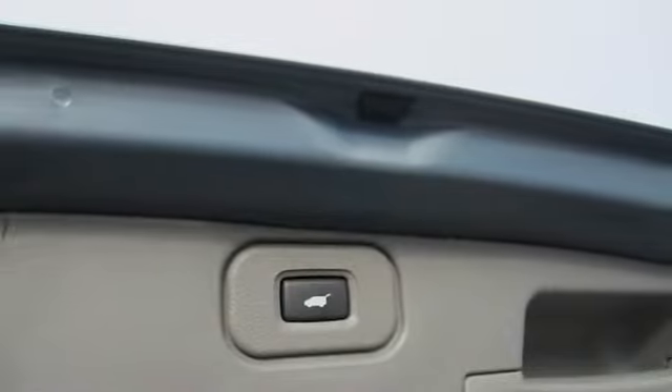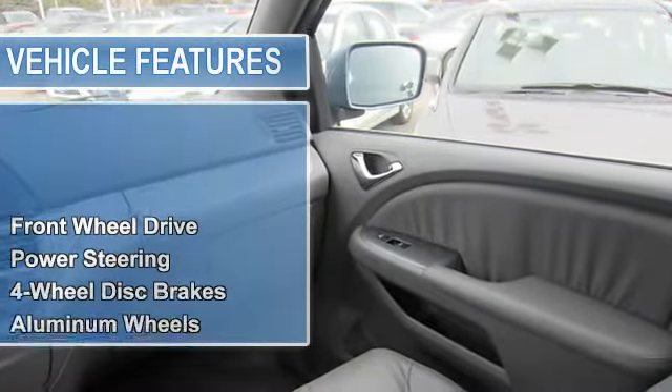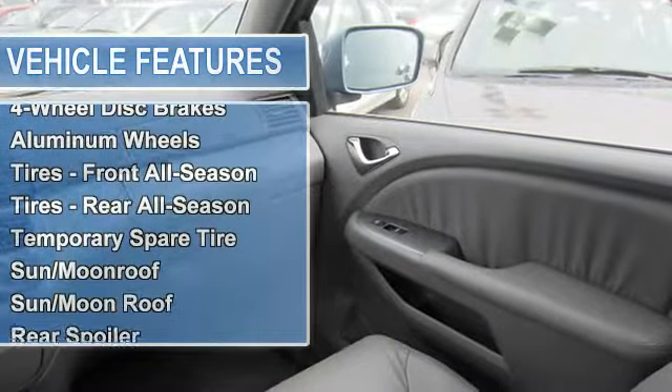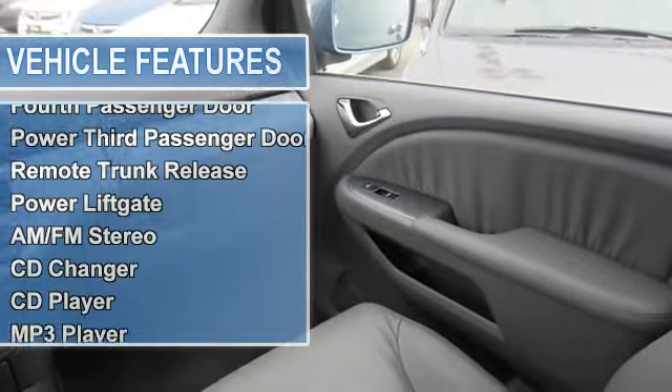Power steering, four-wheel disc brakes, aluminum wheels, tires front all-season, tires rear all-season, temporary spare tire, Sun/Moonroof, rear spoiler.